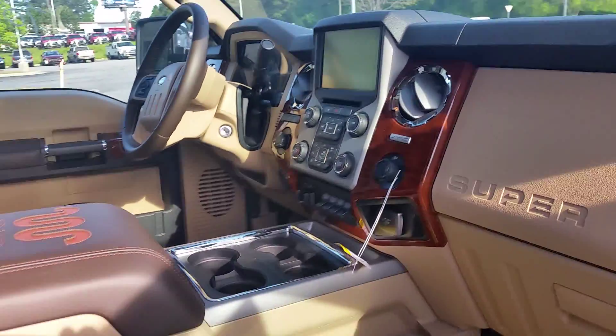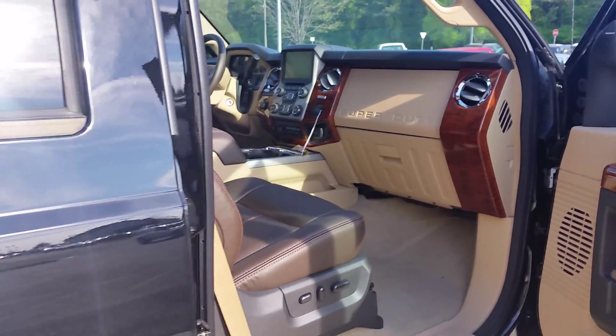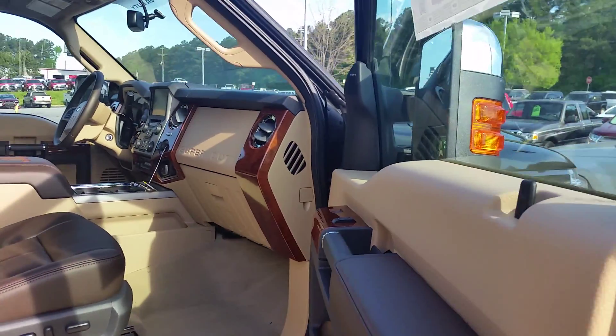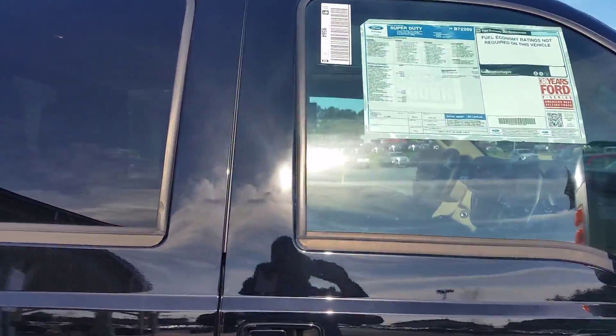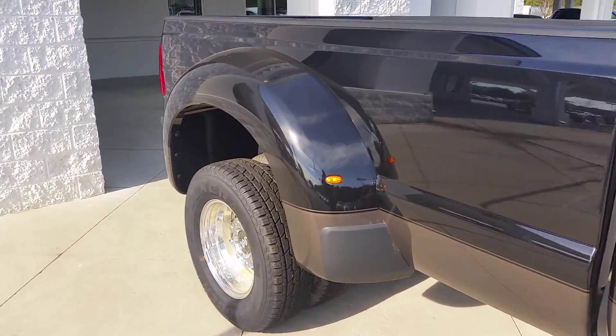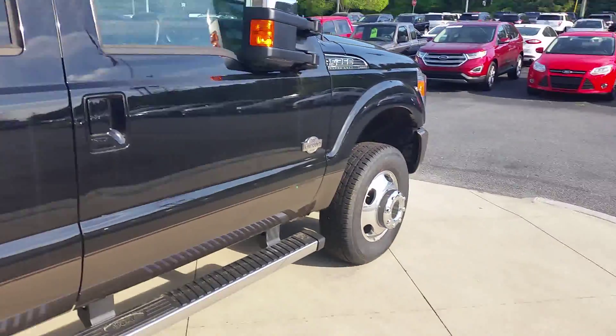Once again Charles, this is Max at Loganville Ford. This is the 2016 Ford F-350 Dually in stock, ready to go at Loganville Ford. Please give me a call — Max at Loganville Ford at 770-554-9994 — so we can set up a time for you to come and check it out.